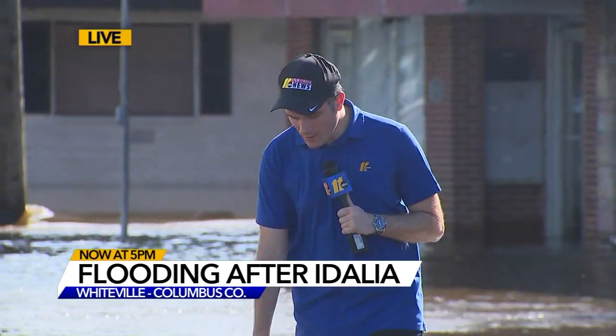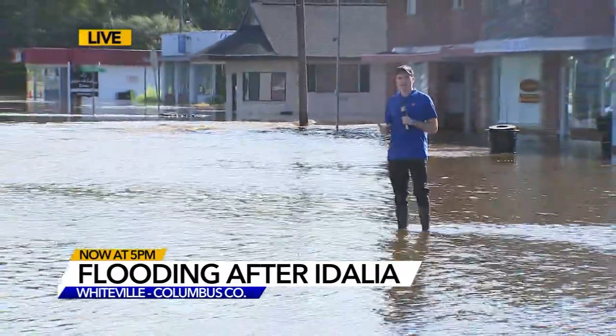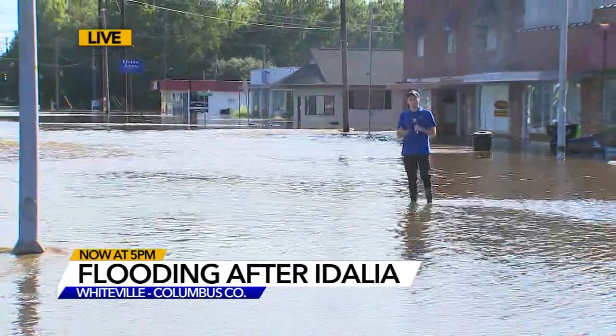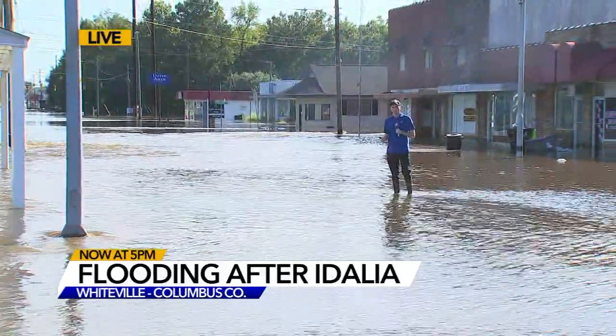It's right downtown here in Whiteville. This is where the road simply comes to an end. The water right now is ankle length, but you can still see the remnants of Idalia. As we zoom out, you can see this entire stretch of downtown impacted. Some of the business owners nearby tell me they got at least a foot of water inside some of these stores.